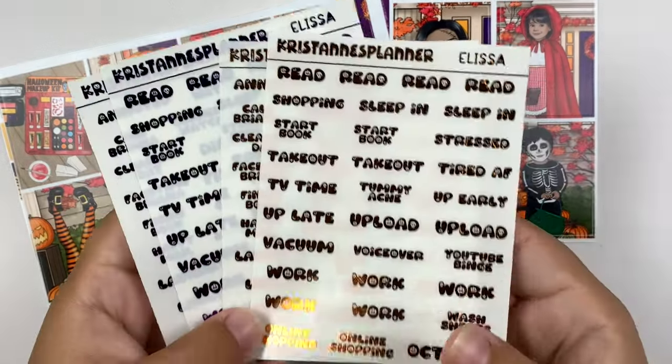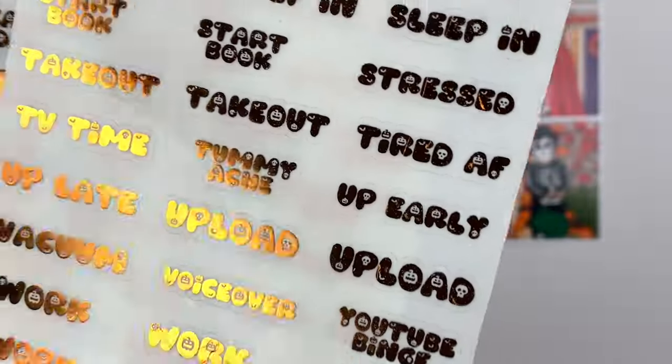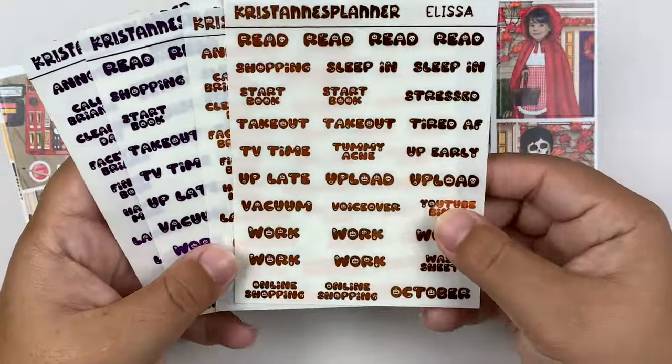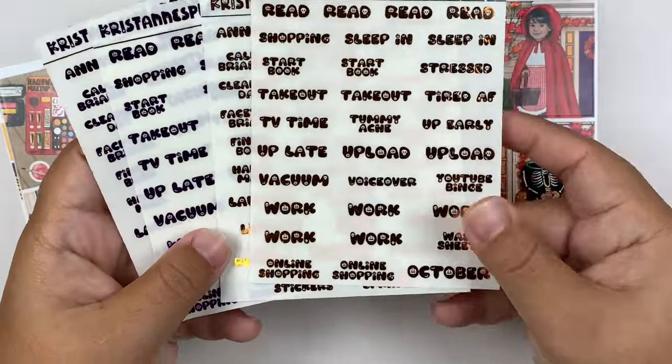For the scripts, again Kristen's Planner of course. This is the font I went with — it's a really fun bubble font with jack-o'-lanterns and bats inside of the font. So I got it in her orange and dark purple, pumpkin and dark purple, something like that.